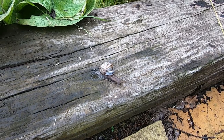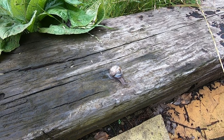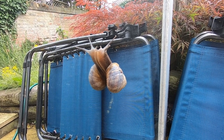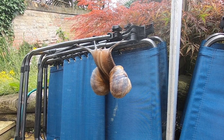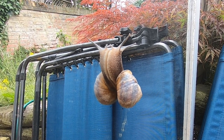Their bodies are a light mottled grey and can extend to more than 10cm in length. On their heads, garden snails have four tentacles. The top two are where their simple eyes are located, whilst the bottom two are used for smelling their environment.